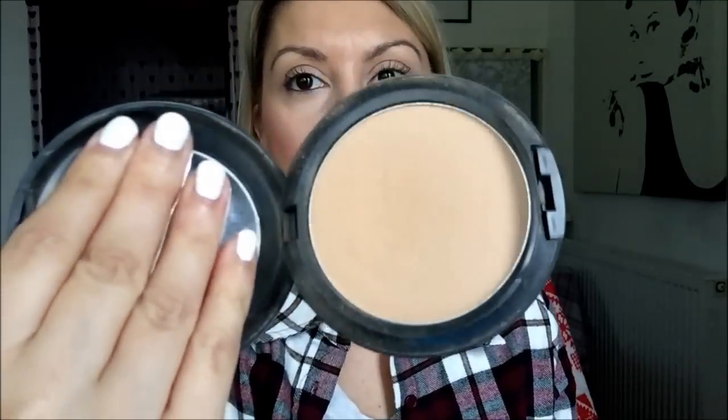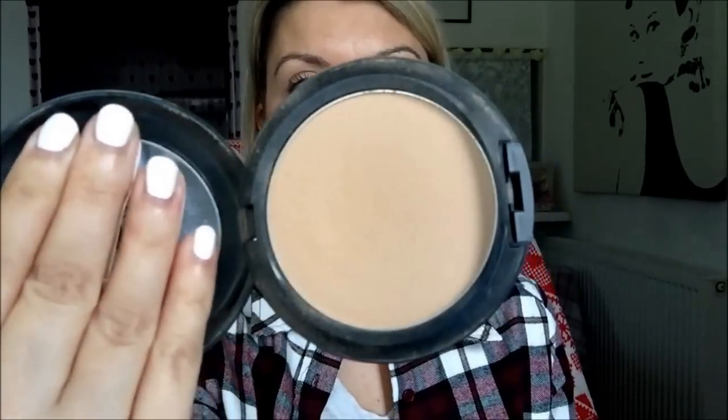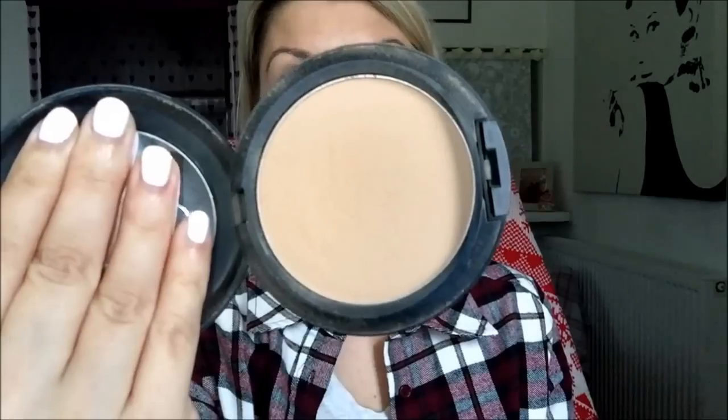Powder: MAC Studio Fix in C4. I've mentioned I'm using this as a bronzer during the winter and as a highlighter, just to make use of it. And then in the summer it's great as a powder when I'm tanned.